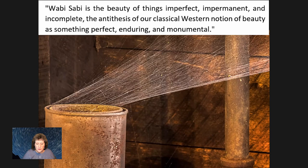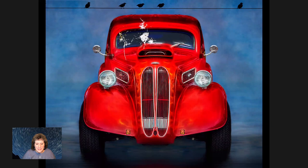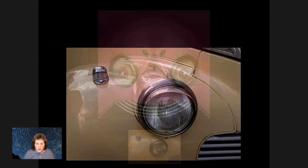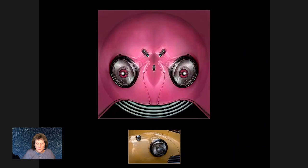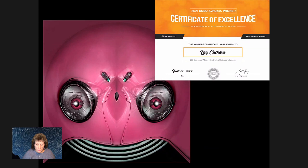Wabi-sabi is kind of the antithesis of Western notions of beauty — perfection, monumental, enduring things. Certainly you wouldn't think of bird poop as artistic, but when I was out photographing homeless people in San Francisco, I was also photographing lots of bird poop on the side of the street. I entered one into a PPA image competition and a judge laughed aloud — he'd never seen somebody put bird poop on a restored car. A car I photographed in Cuba: I did a mirror image, applied polar coordinates, and added eyeballs. This actually won the Scott Kelby Guru Awards for creativity at Photoshop World.